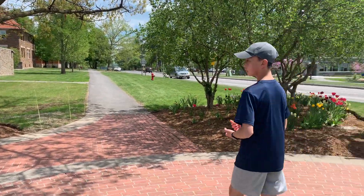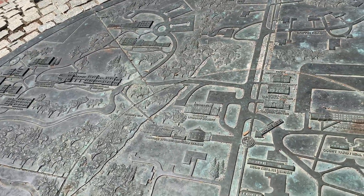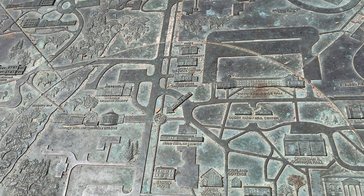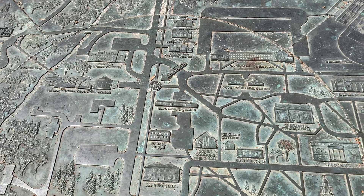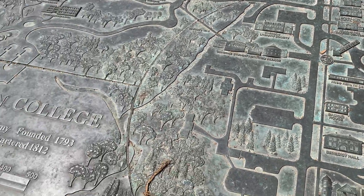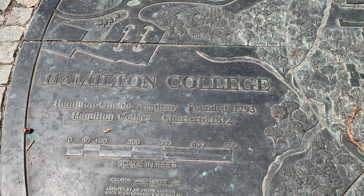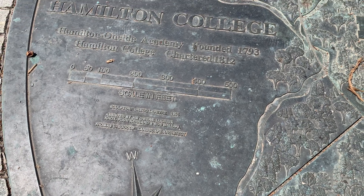Can you show the map, please? The map here is just that - I don't know when the map was made, but it's showing you all the buildings. It's in solid copper. It shows you the trees, the houses, the orientation, a little history on the college over here. It was made in 1994, showing the college as it was in 1994.